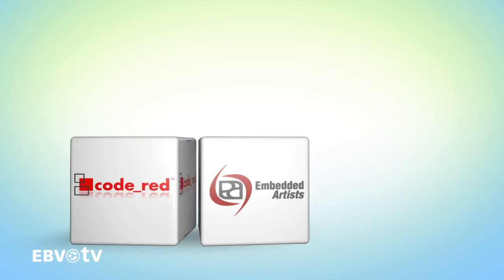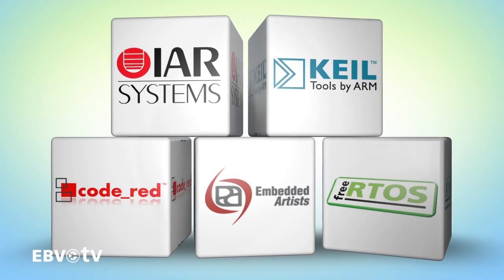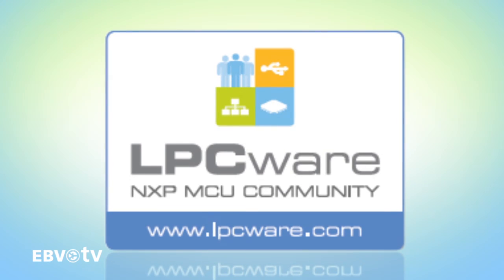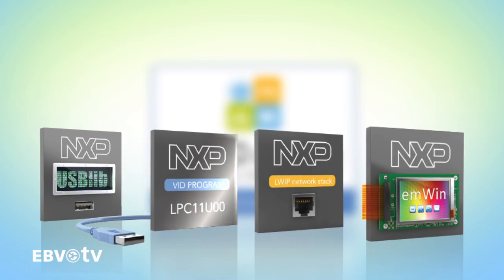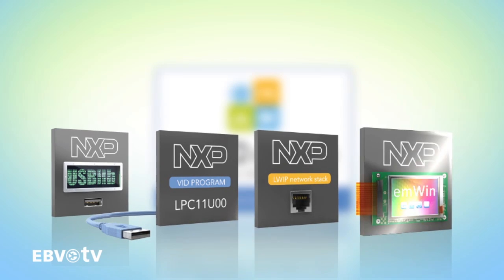The platform, created exclusively by NXP, offers developers everything they need in one single, easy-to-use interface. Just like all of NXP's LPC microcontrollers, the LPC-800 is fully supported by a network of partners, and a range of tools is available free of charge on lpcware.com, including USB libraries, USB-VID PID assignments, lightweight IP networking stack, and graphics libraries.